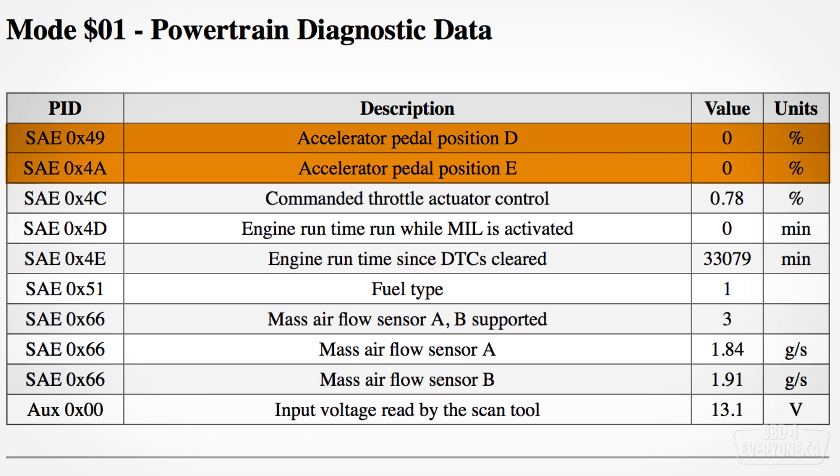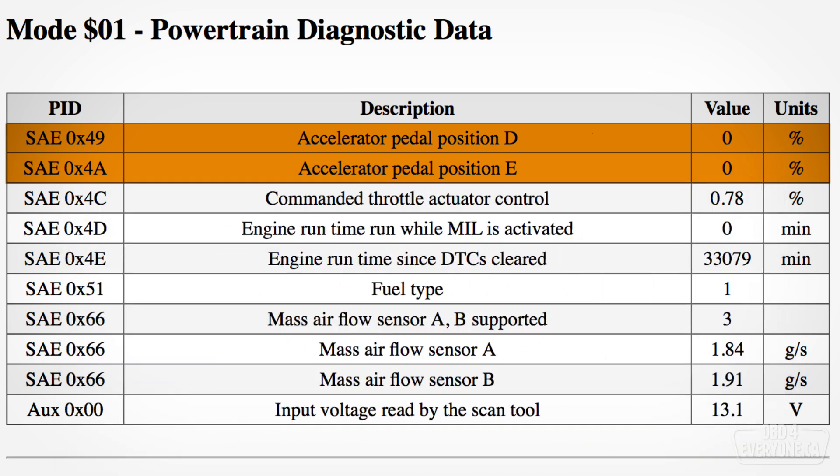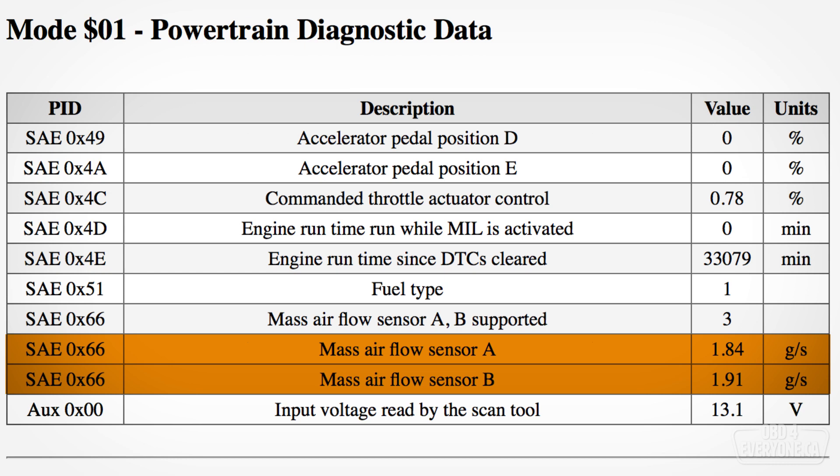Accelerator pedal position D and E — this is exactly what it says it is. The reason for the D and E is because the accelerator pedal has two sensors. This allows the engine computer to do an integrity check and verify it has received the correct position. With the pedal fully released, it reports 0%, and with the pedal fully depressed, it reports a maximum value of just over 96%.